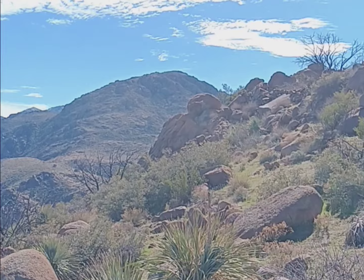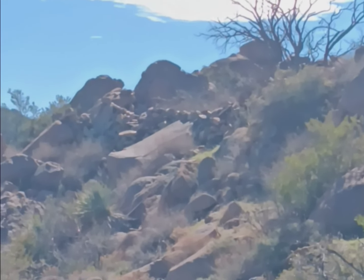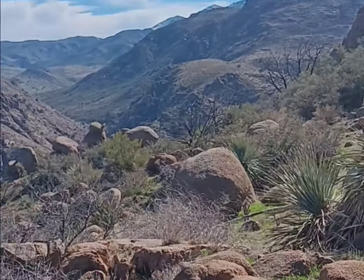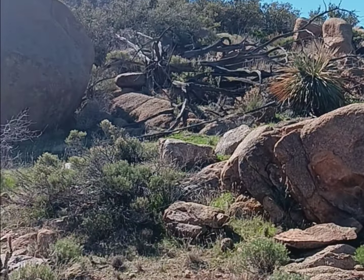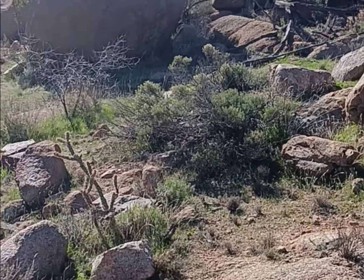Looks like I'm definitely on the right path. I do see some wall stacked right there. I've got these amazing views up here. I'm not going to go straight up towards the wall — I'm going to go around and see if I can approach it from a different way. I don't want to have to jump over anything.